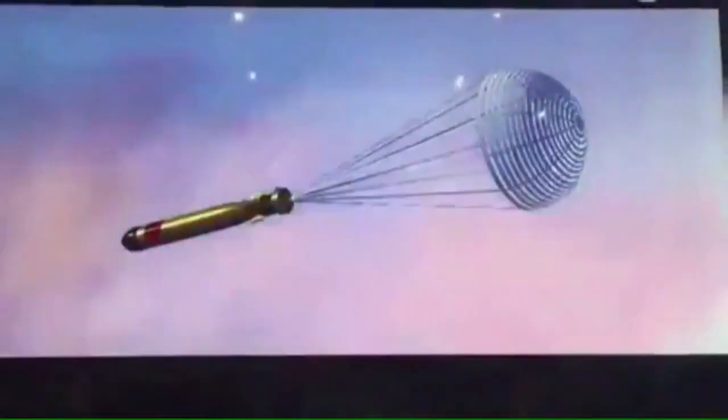The missile carried a torpedo, parachute delivery system and release mechanisms. This canister-based missile system consists of advanced technologies like two-stage solid propulsion, electromechanical actuators and precision inertial navigation.